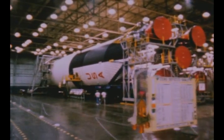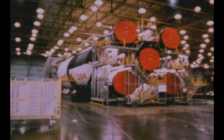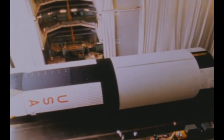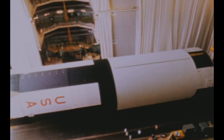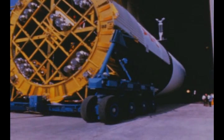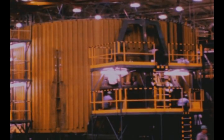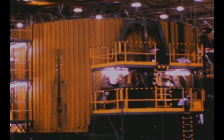Post-manufacturing checkout of the fourth flight stage was completed by Boeing at Michoud in late November. Vertical assembly of the fifth flight stage was finished on September 13th and the stage was moved from Michoud's vertical assembly building into the manufacturing building for horizontal installation, scheduled for completion in January. The sixth flight stage has been moved into the VAB and is now undergoing vertical assembly with completion scheduled next quarter.